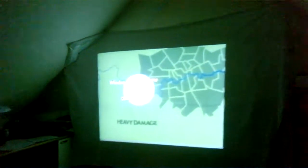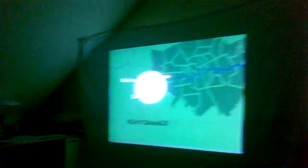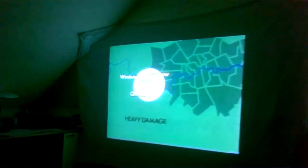Up to five and a half miles from the bomb, there would be very heavy damage. Houses would be in ruins, streets blocked by debris. Anyone caught in the open would be dead, as well as many of those sheltering.